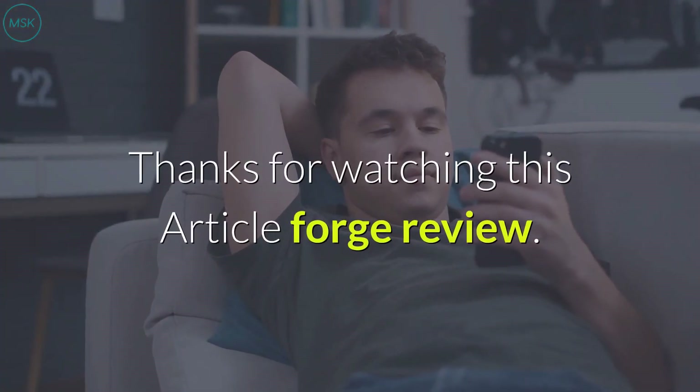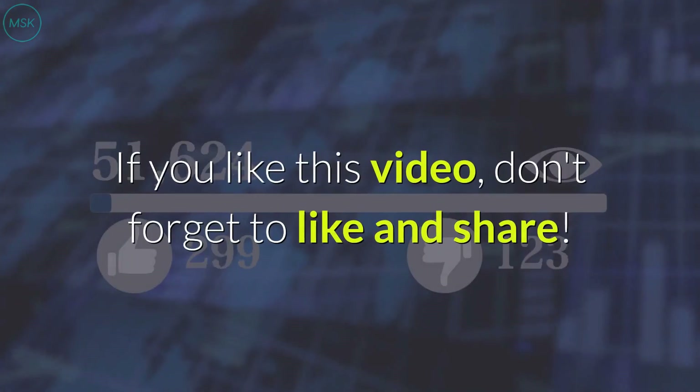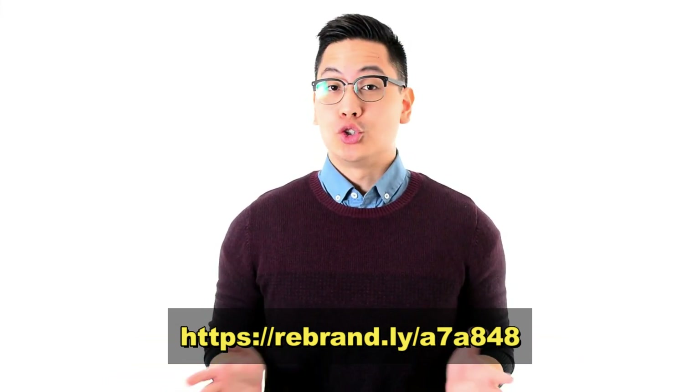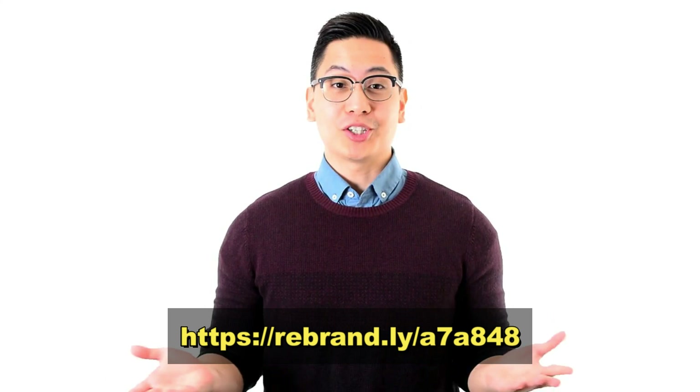Thanks for watching this ArticleForge review. If you liked this video, don't forget to like and share. Thanks for watching — I hope you got a lot from it. Don't forget to click the link below for my special discounted price.